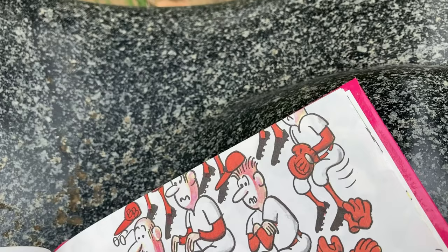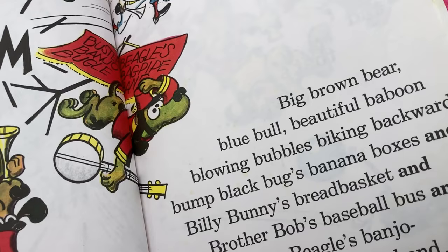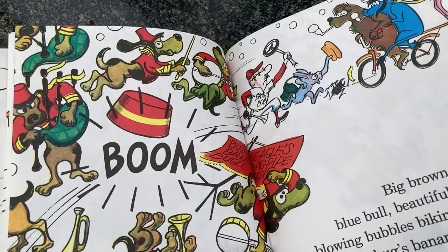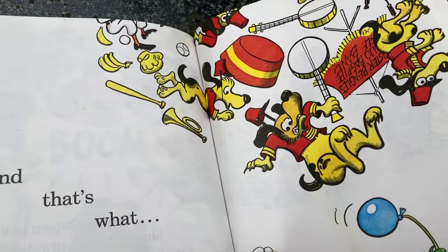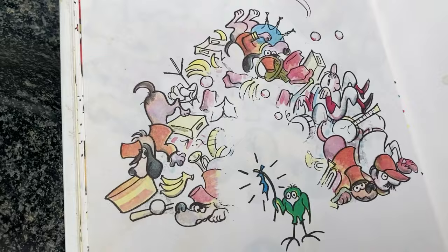All right, should we do this the fastest of all? Big brown bear, blue bull, beautiful baboon, blowing bubbles, biking backwards, bump black bugs, banana boxes, and Billy bunny's bread basket, and Brother Bob's baseball bus, and Buster Beagle's banjo bagpipe bugle band. Buster Beagle's banjo bagpipe bugle band. Man, that's a lot of bees. There's Buster Beagle's banjo bagpipe bugle band. Broke baby bird's balloon. So at the very end, the baby bird's balloon is broken.